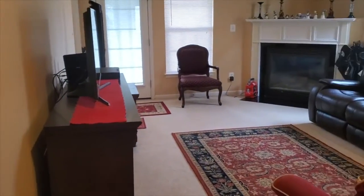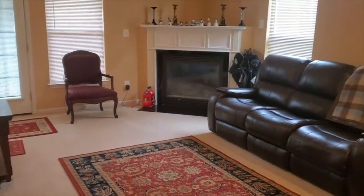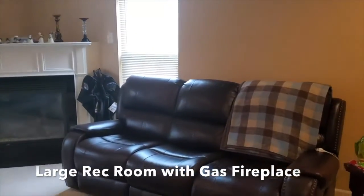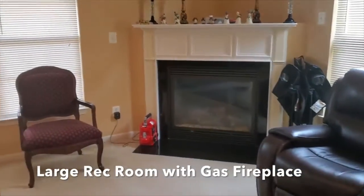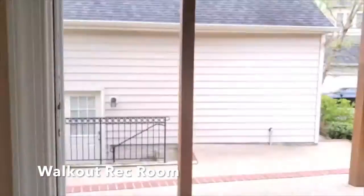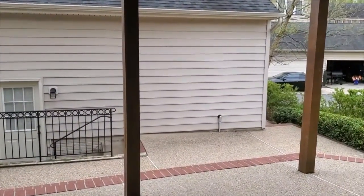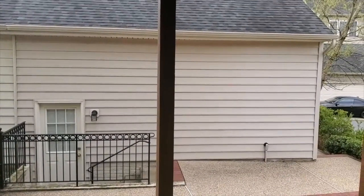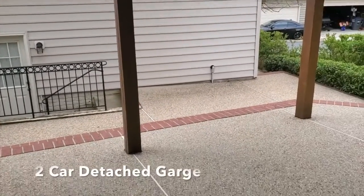The rec room is a really good size. This is an end unit so you get a lot of natural light. I'm going to open the door here as well. The garage is detached — there's a two-car detached garage — and then you have the patio right here.